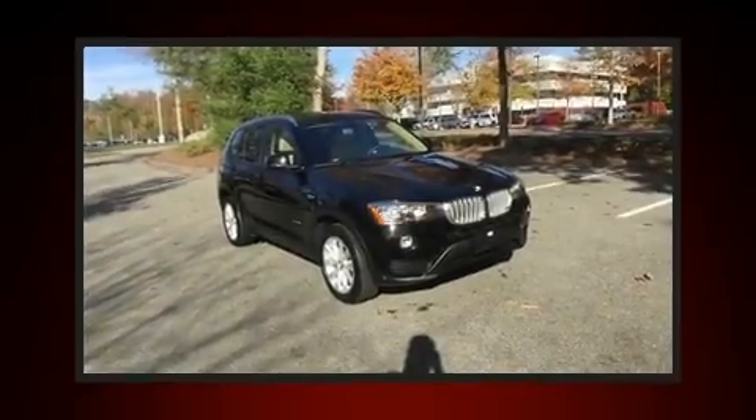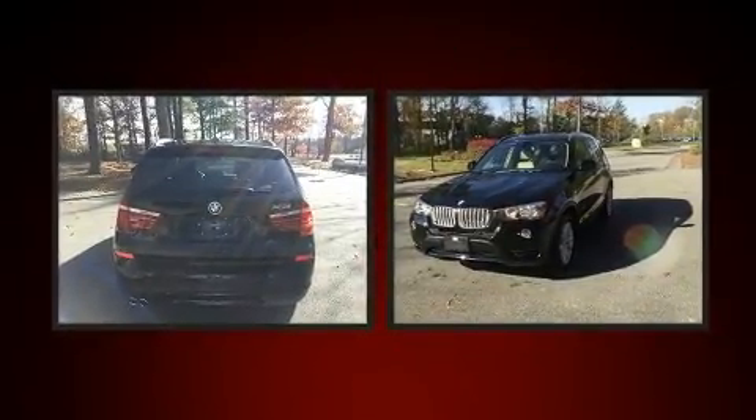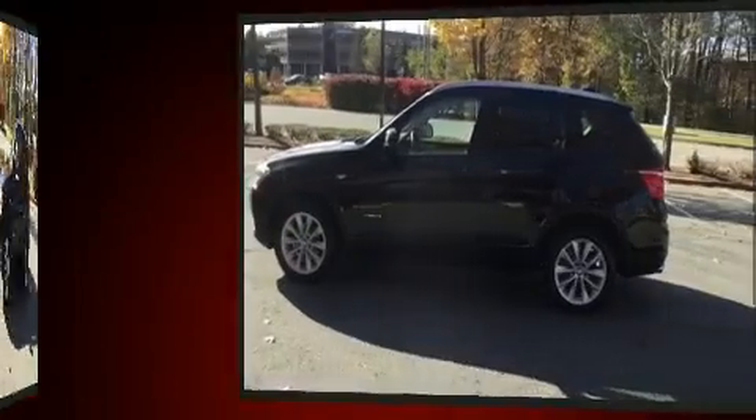Here's a great deal on a 2017 BMW X3 with fewer than 5,000 miles on the odometer. This vehicle is constructed with the discerning driver in mind. Smooth gear shifts are achieved thanks to the two-liter four-cylinder engine.